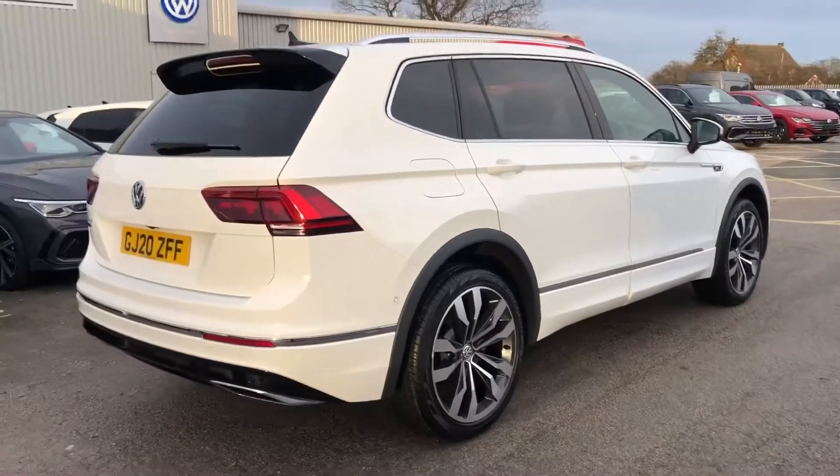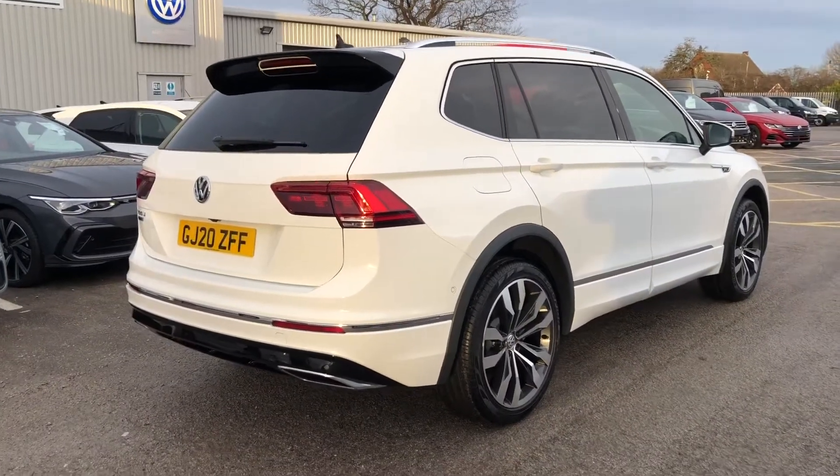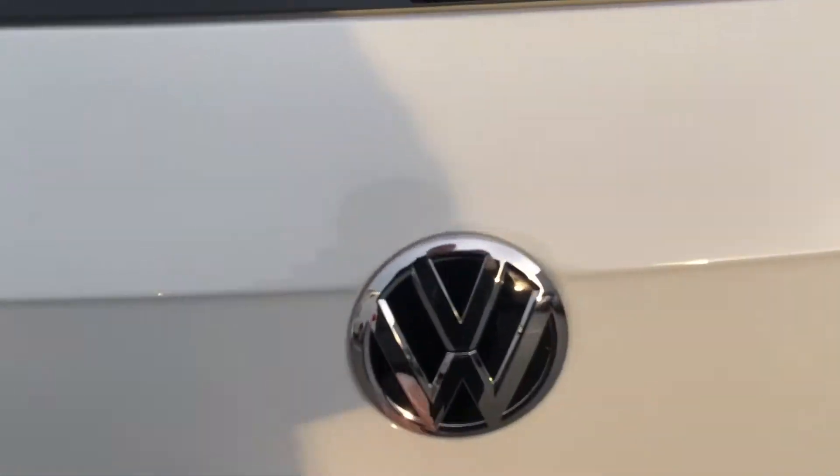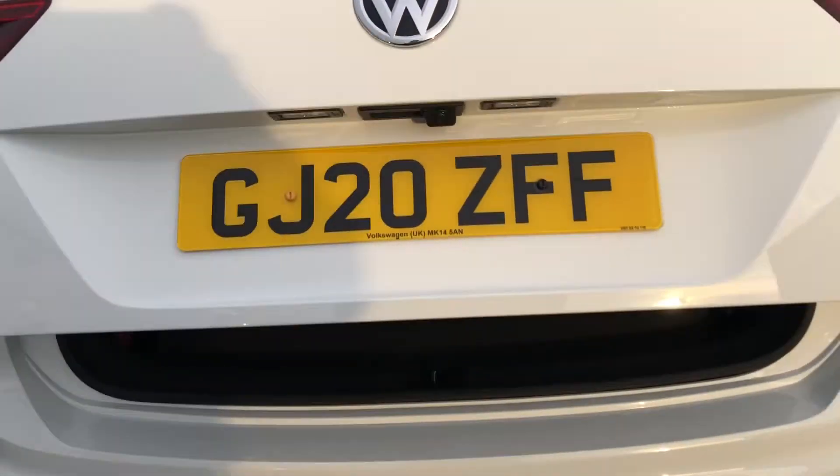You've also got rear tinted windows from the B-pillar. Bringing you around to the back, you can see it's in a really lovely condition — there are no marks, kerbs, or anything like that on any of the wheels. You've also got a really handy electric tailgate, so you just press the button underneath and it'll open for you.